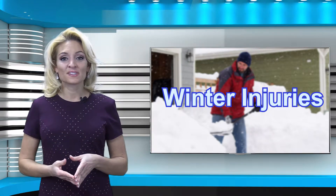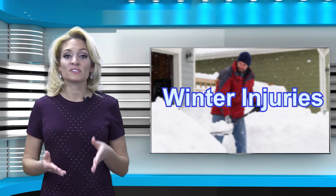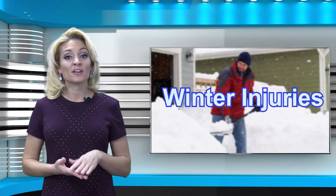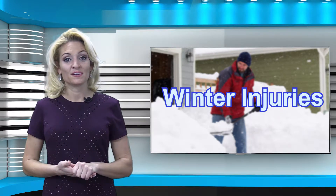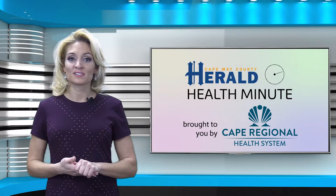Winter, snow, and ice — three words that some people smile for and others loathe. But if you live in the Northeast, you have seen several good snowstorms, and whether you love it or hate it, you need to be prepared and know how to prevent winter injuries. I'm Lauren Audie, and this is your Herald Health Minute, brought to you by the Cape Regional Health System.